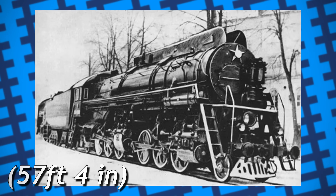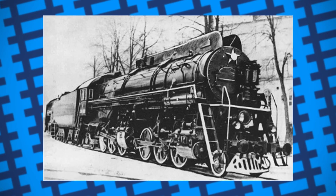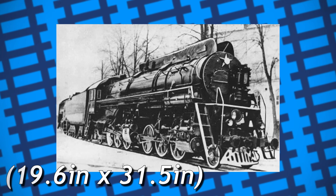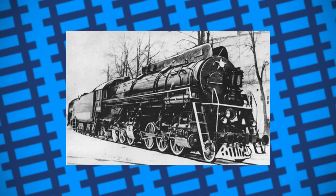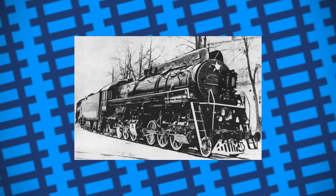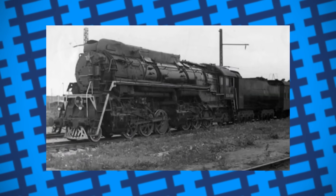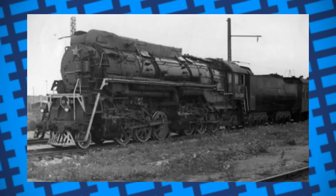It took until 1939 for him to finally become chief, and it wasn't until after the Second World War that he was able to begin working on his own Mallet designs properly. He came up with a fairly sturdy 2-6-6-2 design, measuring 17.4 metres long and weighing 147 tonnes. The engine was equipped with 1,500mm driving wheels, four 500x800mm cylinders, superheating, and was capable of reaching 90km/h.